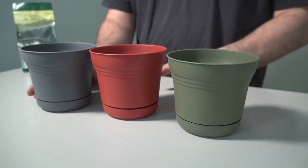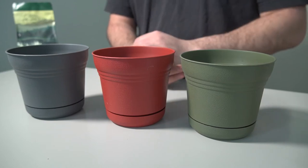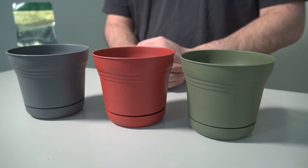They come in three different colors: living green, burnt red, and charcoal. They're great little planters — they have enough space for most of your standard herb plants. Actually, our mother has some in her home for her little herb garden that she has there.